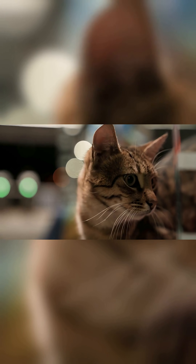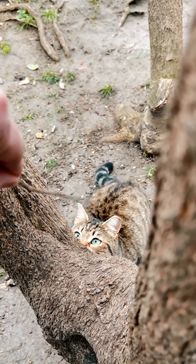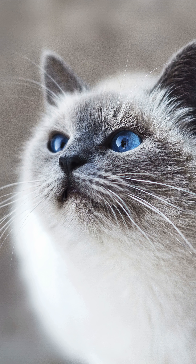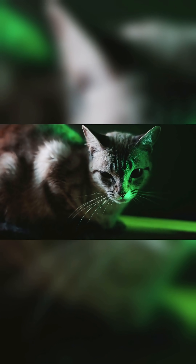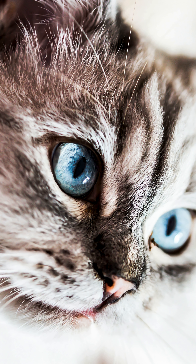In summary, cats' eyes shine at night thanks to the special structure called the tapetum lucidum and light-sensitive photoreceptor cells, which enhance their ability to capture weak light. Next time you see a cat's eyes sparkling in the dark, remember — it is an evolutionary masterpiece that helps them become silent hunters in the night.